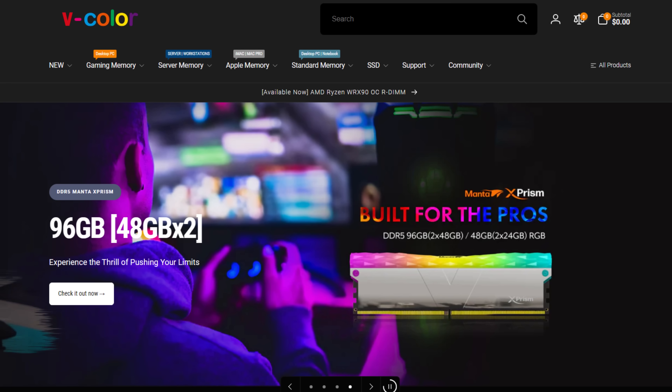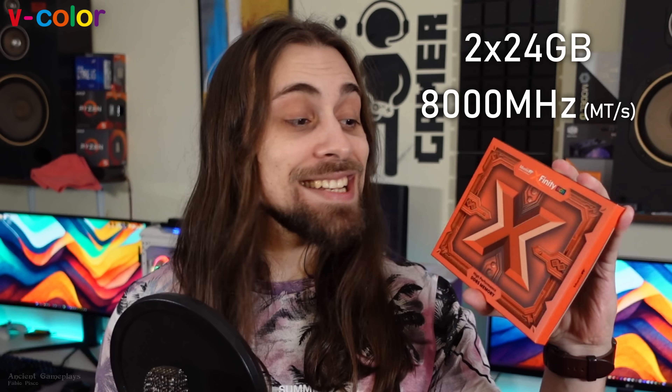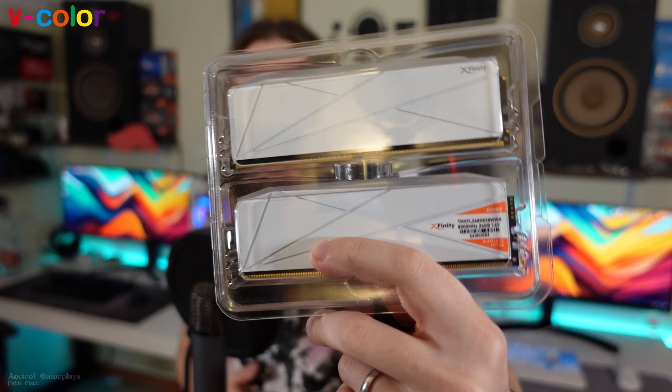That's why I wanted to make this video — to show you exactly what you can get from the Radeon 780M inside the Ryzen 7 8700G when tweaking frequency and timings. For the testing methodology, all configurations use the same exact RAM kit. I want to thank VColor for sending me this awesome kit: two times 24 gigabytes, so 48 gigabytes total, 8000 megahertz CL38 — the Manta XFinity RGB. It's high-performance DDR5 and looks great.